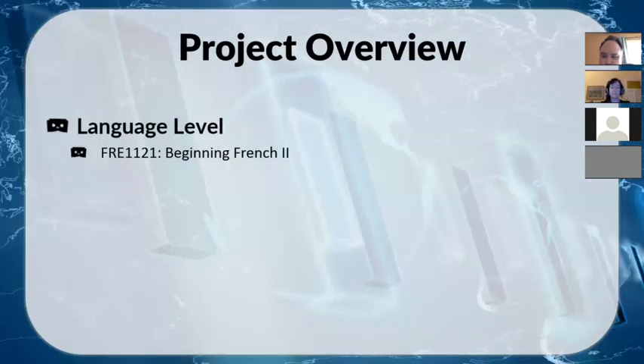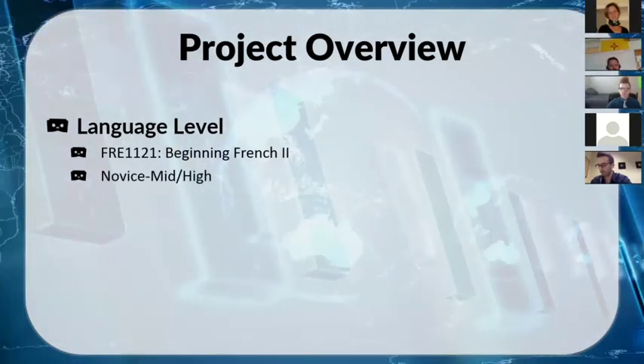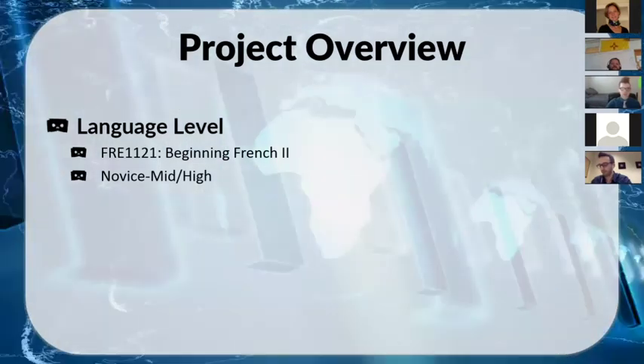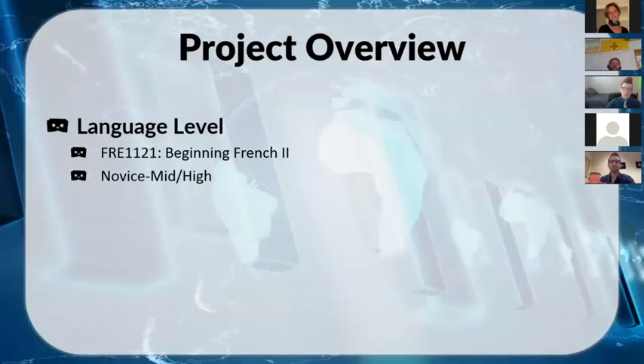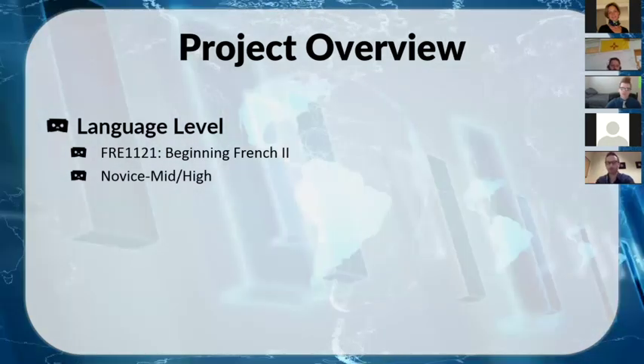For this particular activity, the language level was French 2, second semester — French 1121. Most students were novice mid to novice high, so this didn't require an advanced level of language ability. I'll also talk at the end about ways to do this even in a complete novice-low class.